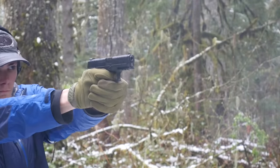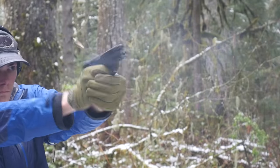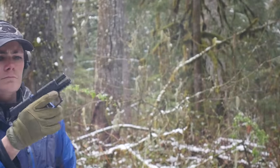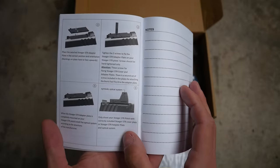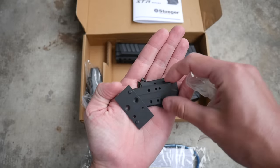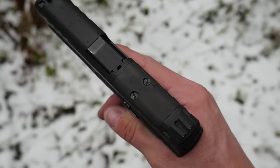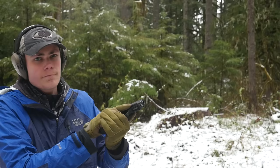This is the optics-ready version of the STR9C. One advantage to these larger pistols is that they accept larger red dots, which are typically a little bit better. The new STR9C optics-ready uses a very typical arrangement of interchangeable adapter plates to mount almost any pattern of micro red dot on the market. The plates are included in the box, and the pistol ships with an additional cover plate held on by two flathead screws — for some reason — which I am completely unable to remove.